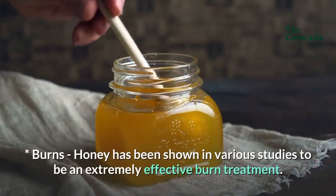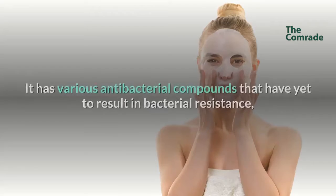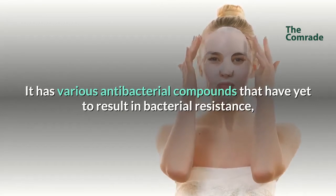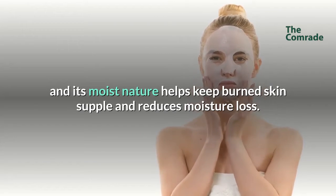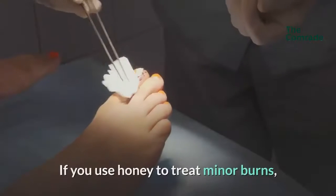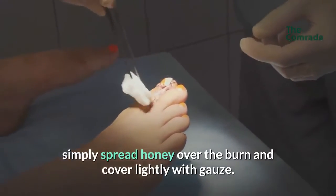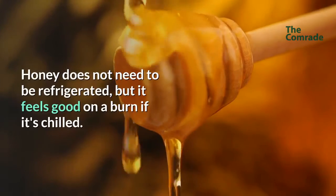Burns: Honey has been shown in various studies to be an extremely effective burn treatment. It has various antibacterial compounds that have yet to result in bacterial resistance, and its moist nature helps keep burned skin supple and reduces moisture loss. If you use honey to treat minor burns, simply spread honey over the burn and cover lightly with gauze. Honey does not need to be refrigerated, but it feels good on a burn if it's chilled.